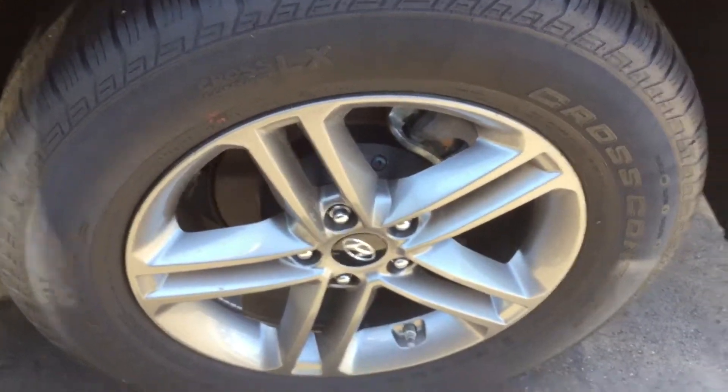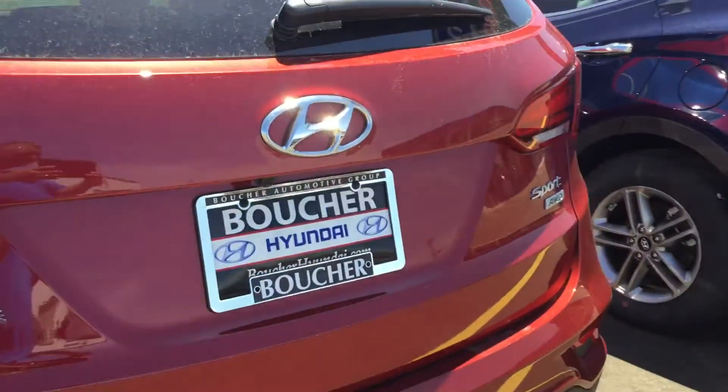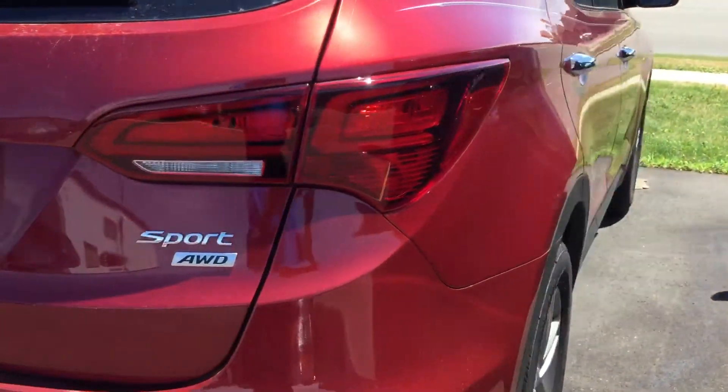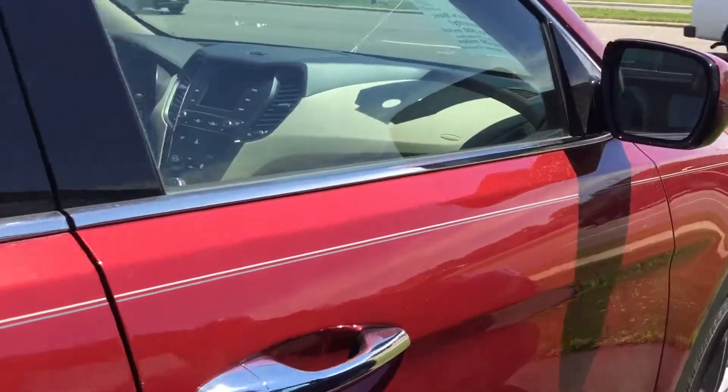It has 17 inch alloy wheels. This is a 2.4 liter gasoline direct injection engine.